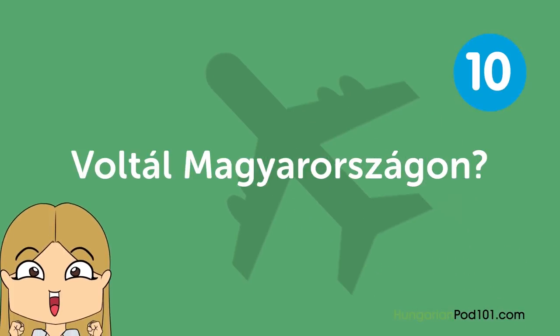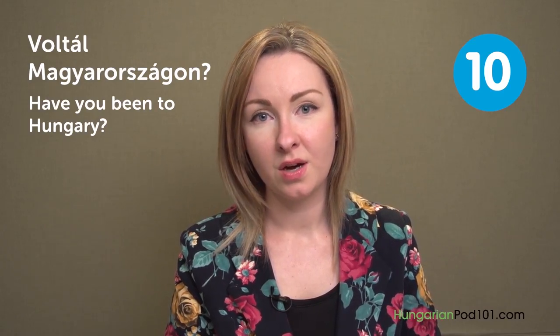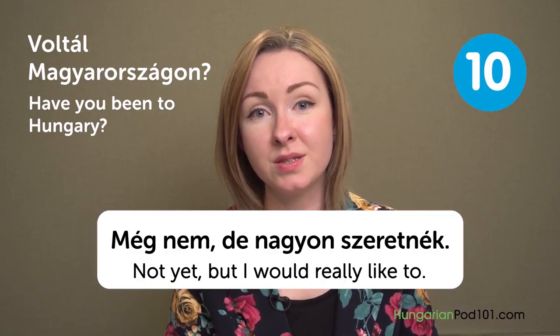Voltál Magyarországon? — Have you been to Hungary? Még nem, de nagyon szeretnék — Not yet, but I would really like to. And that's the end. Thank you very much for joining me this time. I hope you enjoy this video and see you in the next video. Bye!